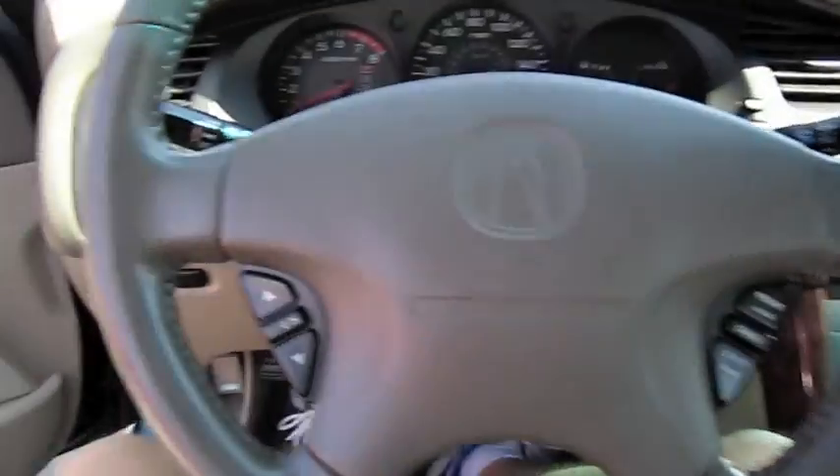Very nice. Cut on the headlights as well as the hazards.